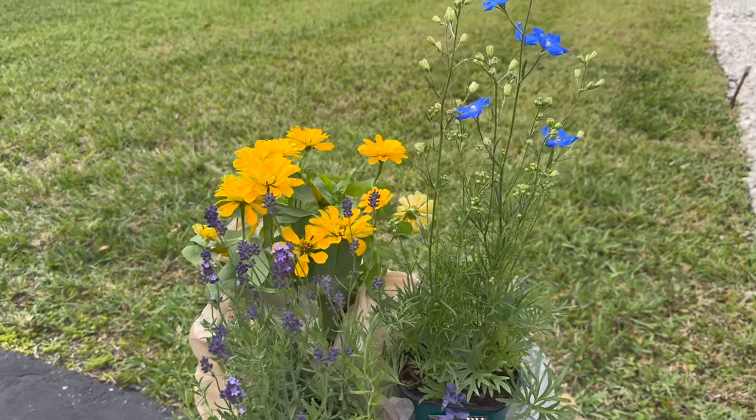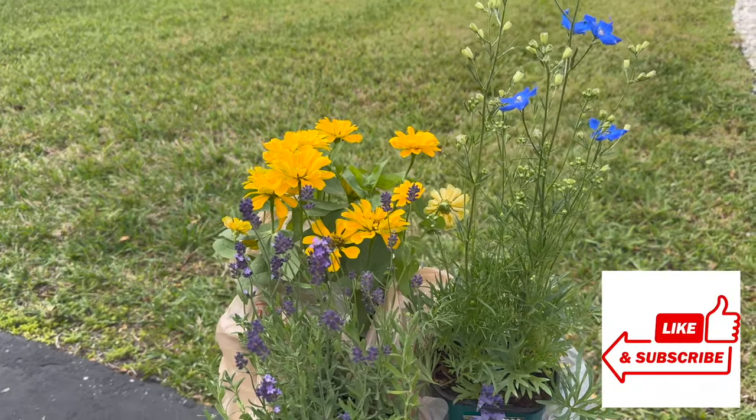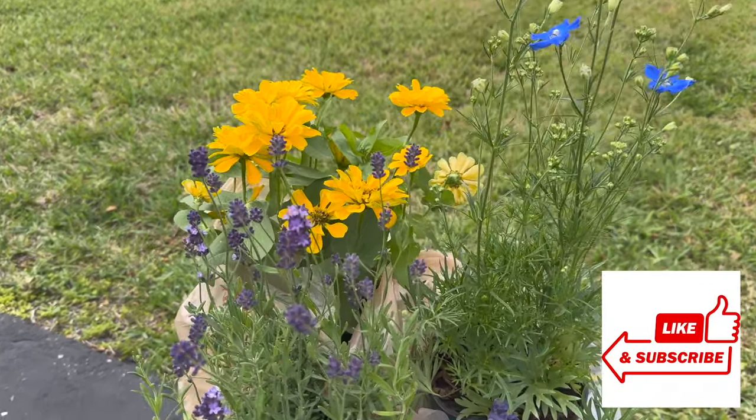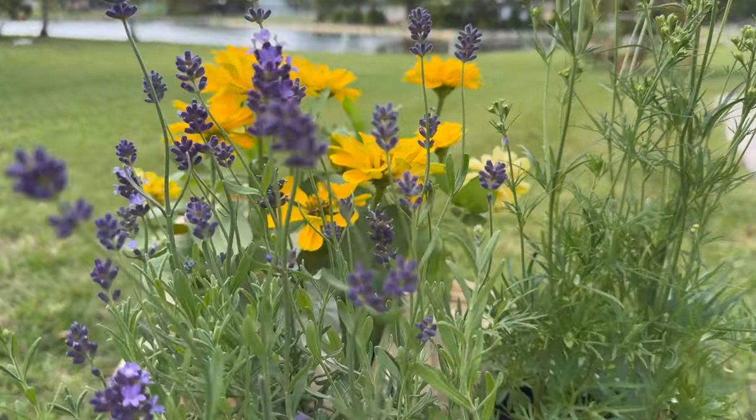That's going to be all for this video guys. If you enjoyed this, make sure you give it a big thumbs up, comment, subscribe and share for more plant-related videos. Until next time, thank you guys so much for watching and take care.